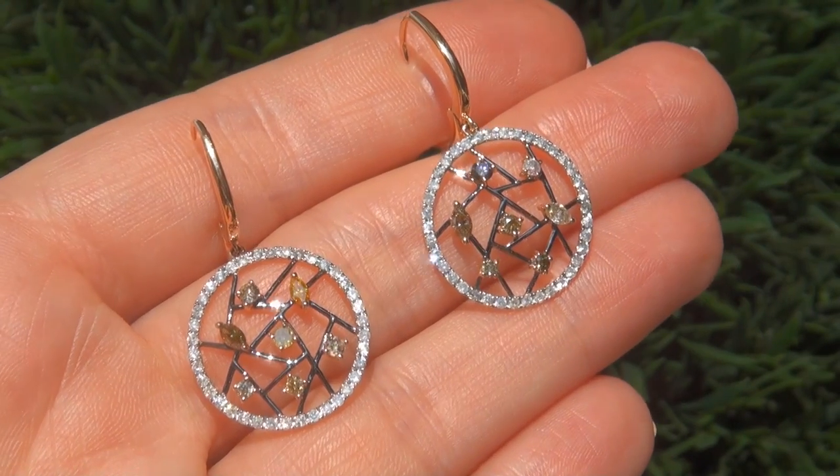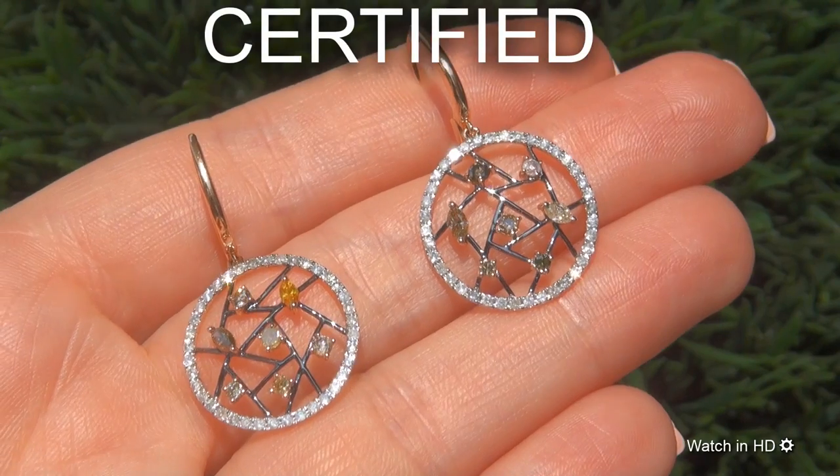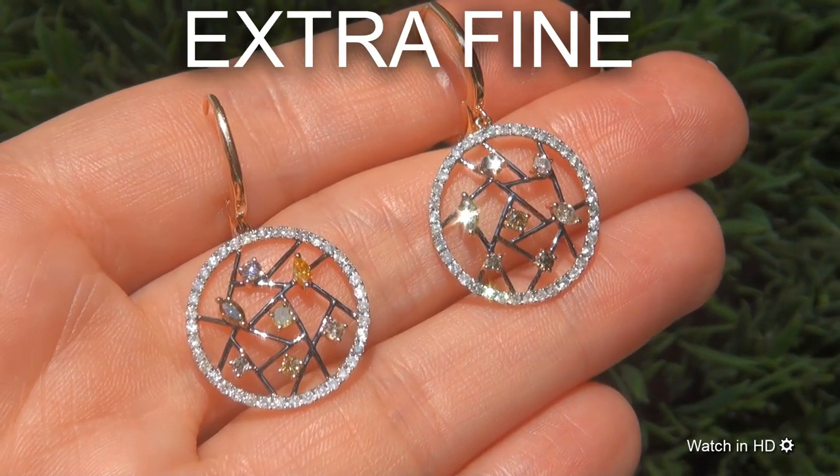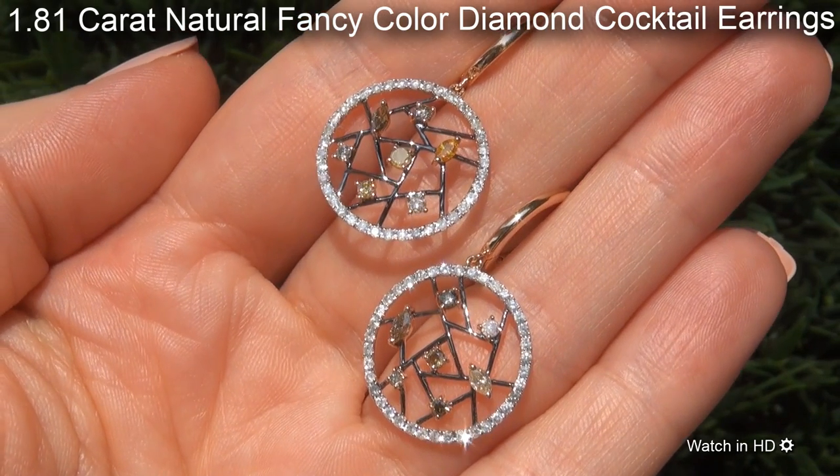Welcome to Certified Jewelry. Just in from our consignor is this pair of designer certified, fine quality, untreated, 1.81 carat natural fancy color diamond cocktail earrings.